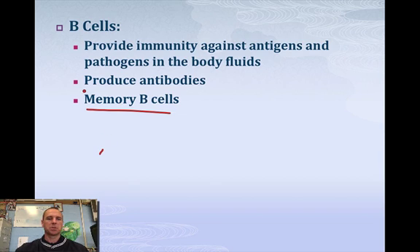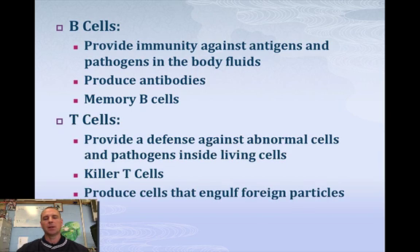B cells also produce antibodies, and antibodies are what's going to attack bacteria and other things that enter into our body. Now your T cells — I think of them as the cytotoxic killer T cells. T cells will actually engulf foreign particles and destroy them that way. If you've ever had a sore and had pus around it, that is probably dead T cells or dead macrophages. So B cells make antibodies and memory cells; T cells are your killer T cells.